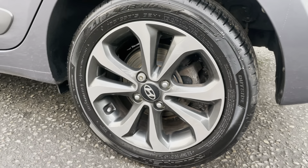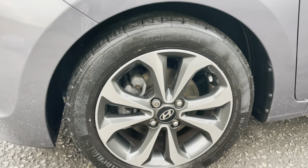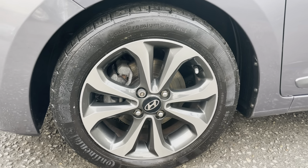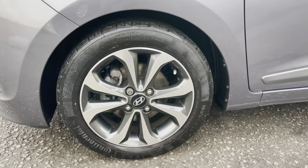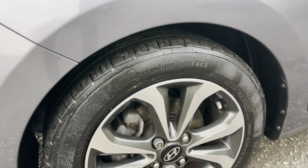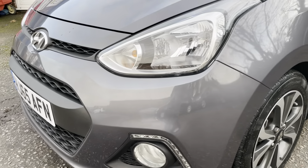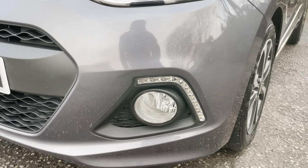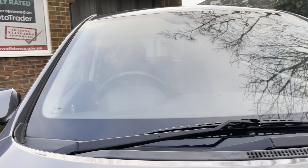The only advisories on the MOT were relating to the rear brake discs and pads, which have since been replaced with new items — very confidence-inspiring. Nice to know they went to the length of replacing those even though they were the only advisory. You've also got a matching pair of Continental tyres fitted to the front. Daytime running lights down there, nice and bright. Screen looking nice and clear.